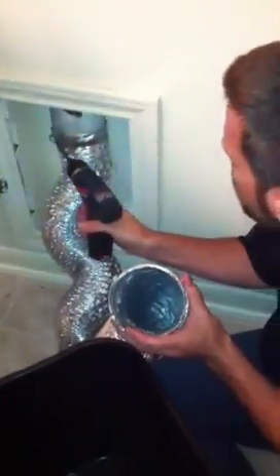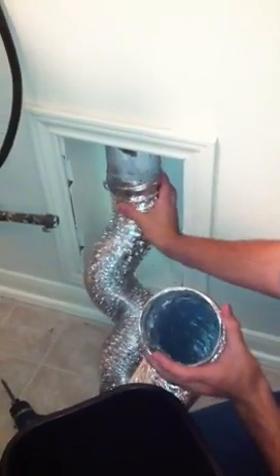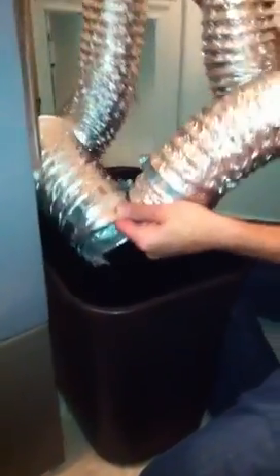At least in the vent tube. Because there should not be any water coming out. This is causing damage to our dryer. And again, this is the third time this has happened.